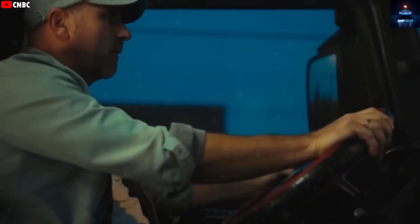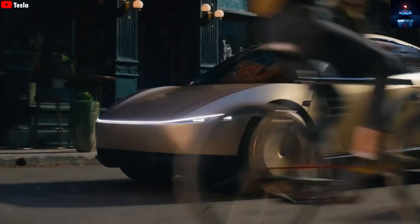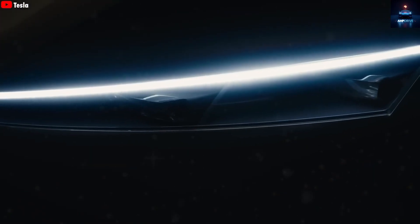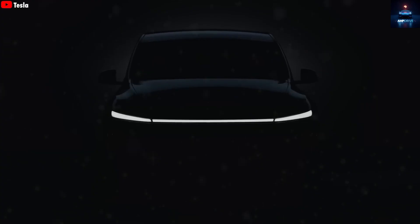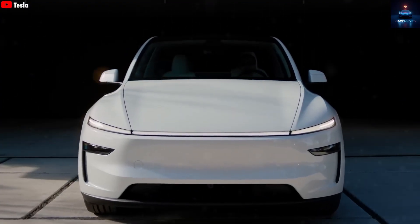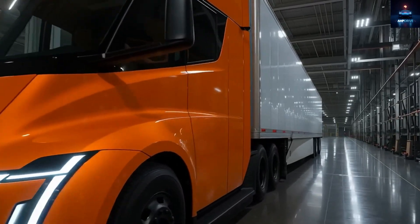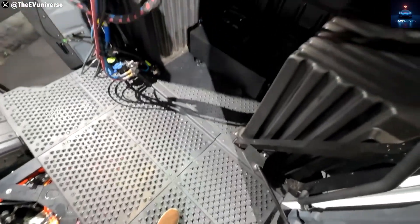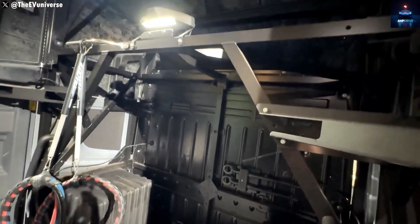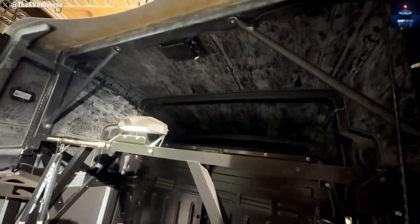One confirmed addition is the new drop glass feature. The driver's seat in the Tesla Semi sits right in the center, and while the camera system does a great job eliminating blind spots, drivers still need to interact with gates or checkpoints. Previously, they had to open the entire door just to talk or hand over paperwork. The drop glass — likely a small lowerable window — solves this problem, making day-to-day trucking much smoother.